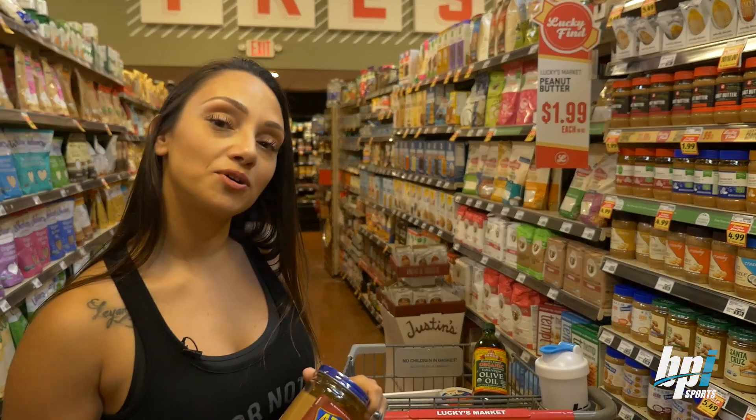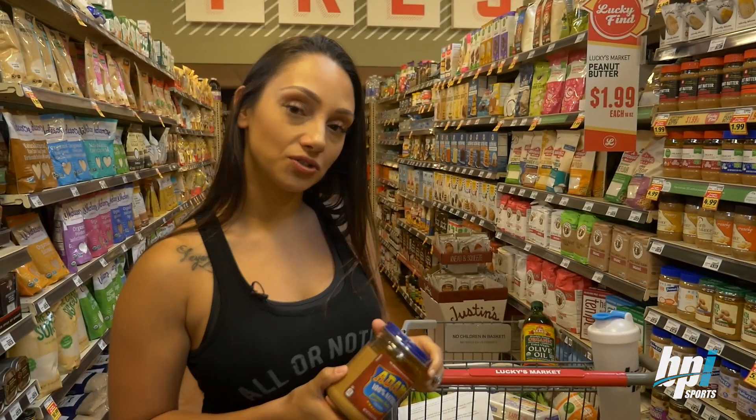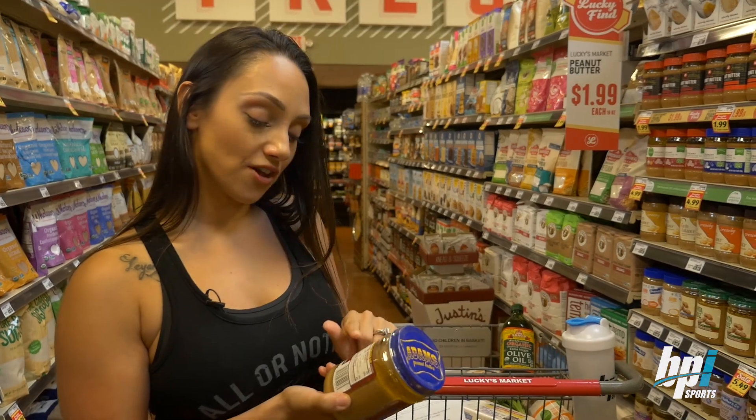Make sure you pick peanut butter with no extra sugars, no cane sugars. The ingredients should just have peanuts.